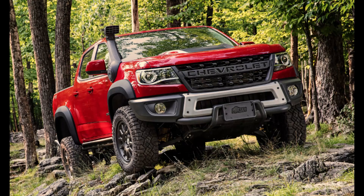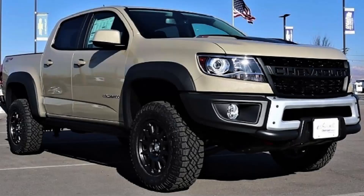Another big change: the previous generation Colorado's entry-level extended cab body style has been pitched in the dustbin. You can now only purchase the Colorado as a four-door crew cab with a short five-foot-two-inch bed. Chevy says this simplifies things on the manufacturing end but primarily aligns with the configuration that attracted the most buyer interest on the last Colorado.